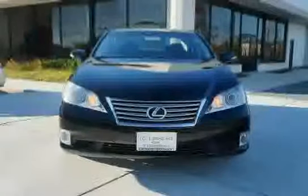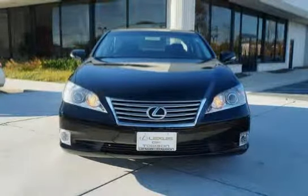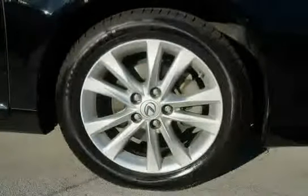With auto off headlamps, front and rear side curtain airbags, and dual sun visors, this ES350 has been driven with care for 54,602 miles, making it an easy choice for you.